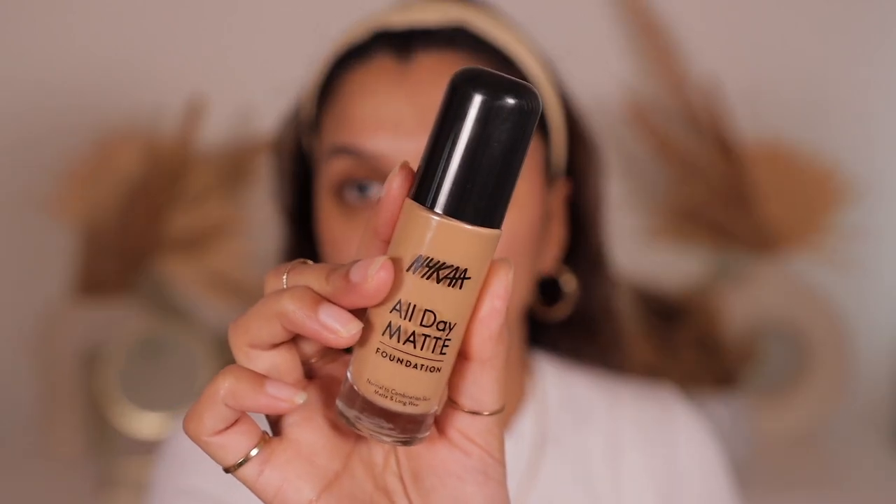Next I apply a little bit of foundation. I've been loving this NYCA All Day Matte Foundation — the coverage is amazing, a little goes a long way, and it looks like skin with a matte finish. My shade is Nutmeg. I take one pump on the back of my hand because I like medium coverage, dot it on my face, then use my PAC 231 brush to buff it into my skin.